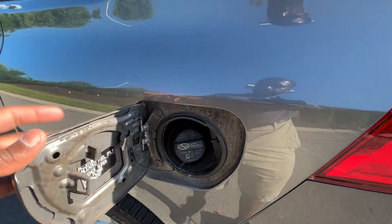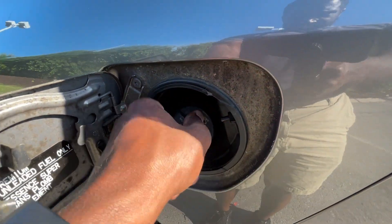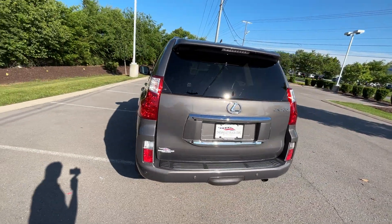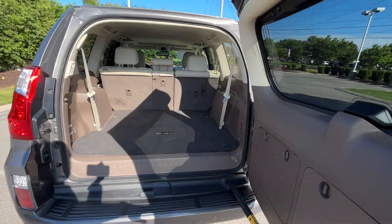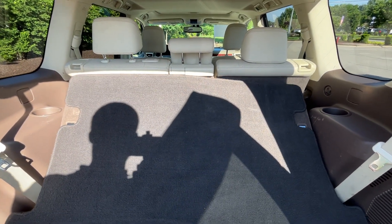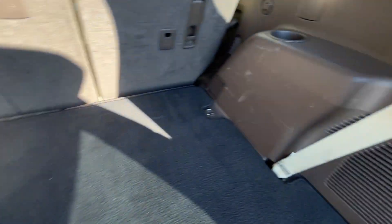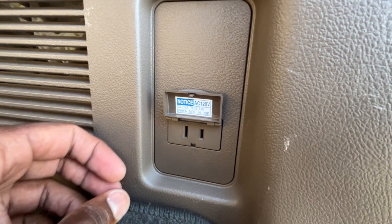Behind the gas cap door, premium fuel is required here. Now as we open the back, there is a floor mat, and what's great is we have power for our third row seat, so we can fold that up and use it if we want to, with cup holders on either side. There's a small storage compartment here that got scratched up, but here's a 120-volt two-prong household plug-in.